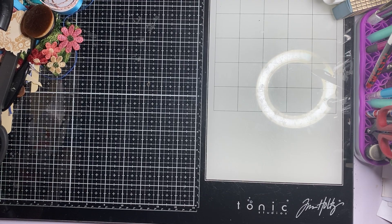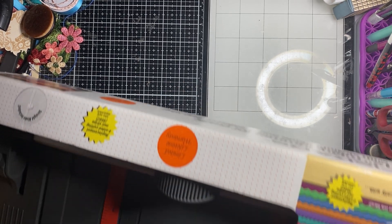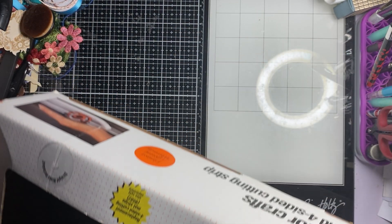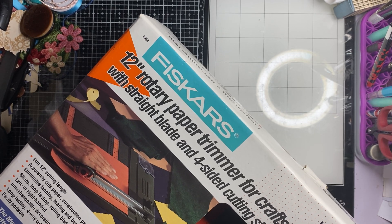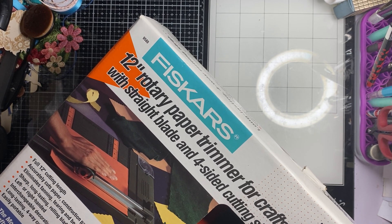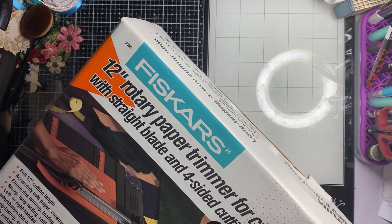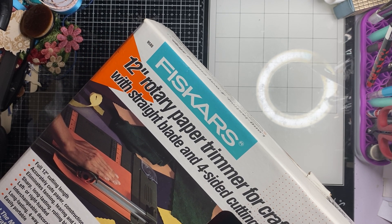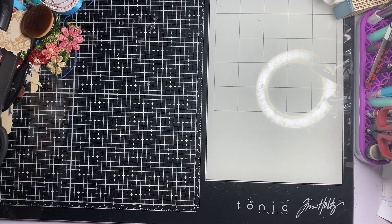She gave me this. Yes! I've been eyeing this up at her house. It's a brand new 12-inch rotary paper trimmer for crafts with a straight blade and four-sided cutting strips. That is going to be fun to play with. And it's Fiskars, brand new in the box.